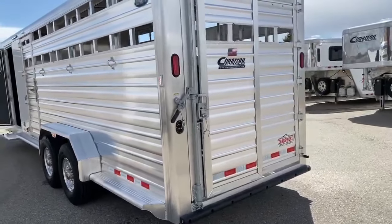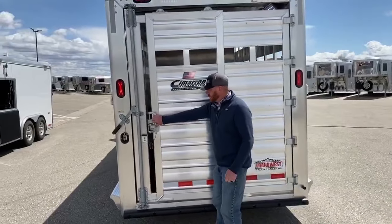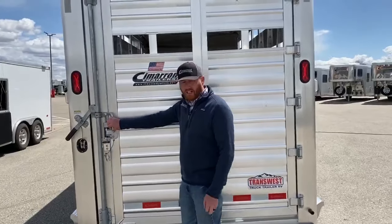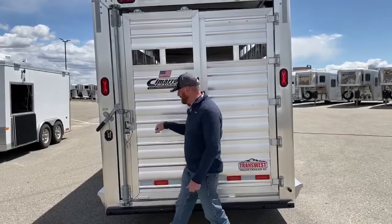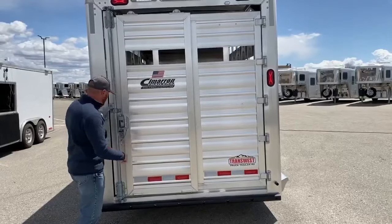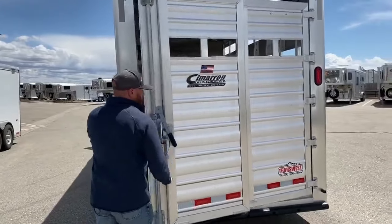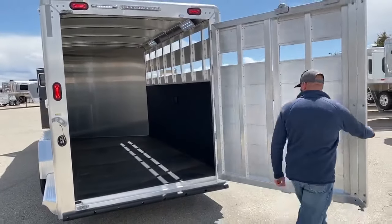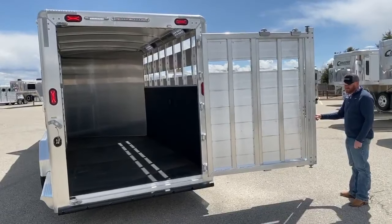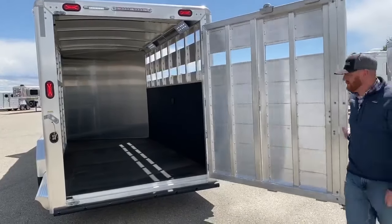As we work to the back of the trailer, we opted for a rear gate with a slider. If you want this gate solid, if you want to fill in the air gaps, all of that is completely customizable. Or you can fill them in with plexiglass — that's an option too. This one here is a swing gate with that slider.